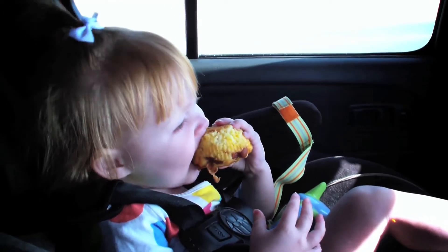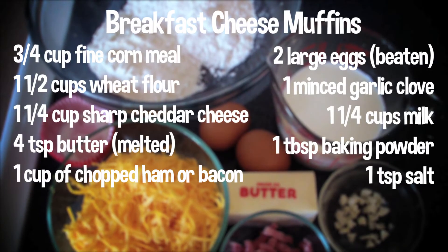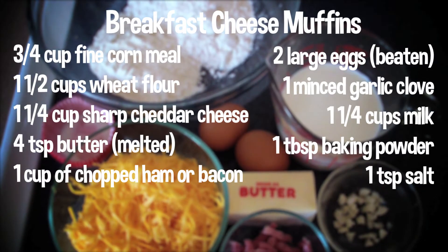Breakfast is the most important meal of the day, even while traveling. These cheese muffins can be made ahead of time and even frozen until the morning you leave if necessary.